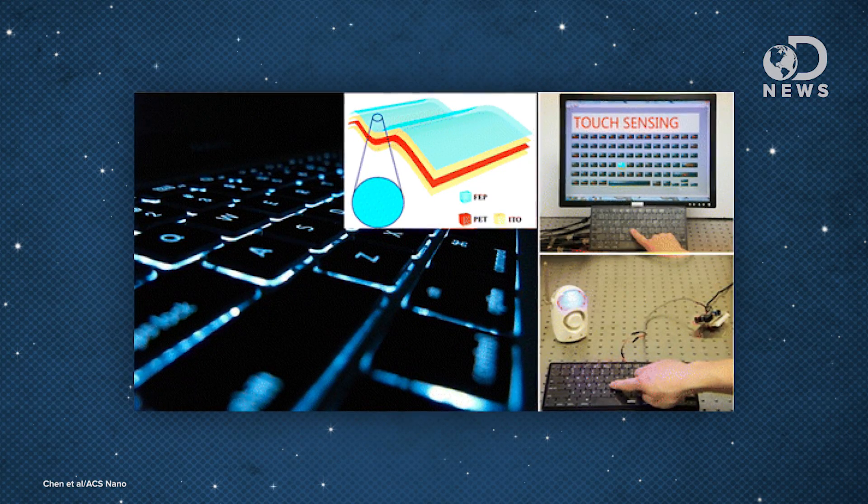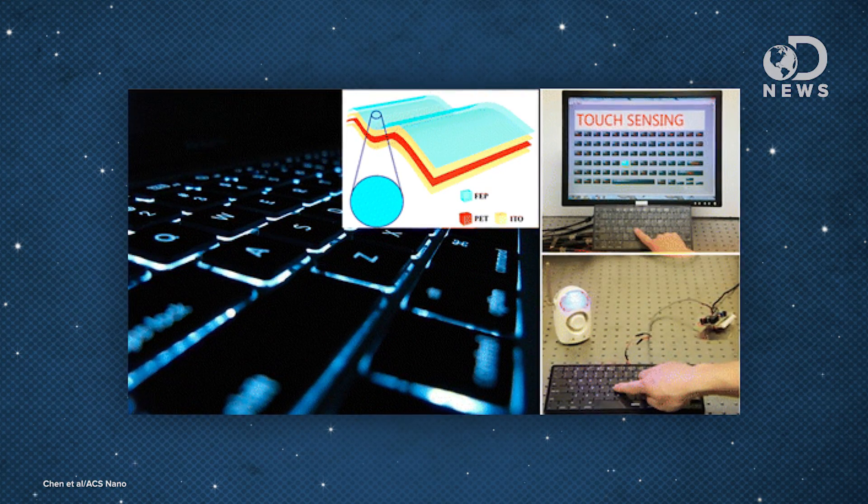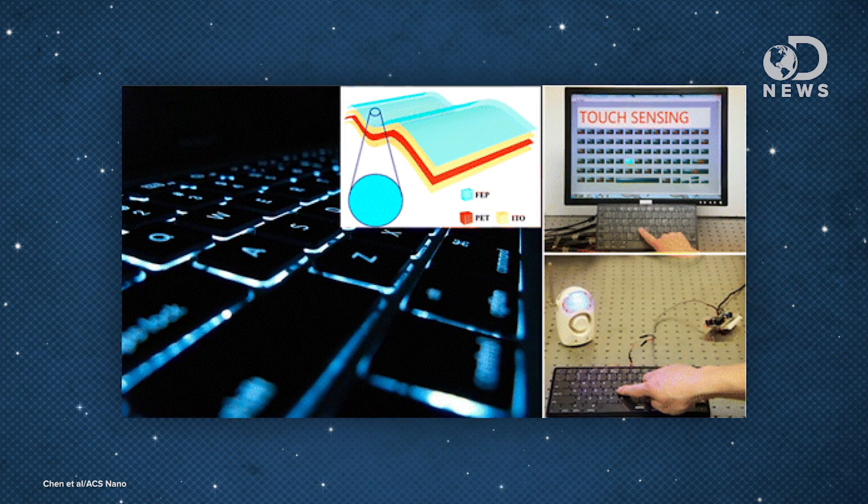Someone could know your password, but if they tried to type it on a smart keyboard, it wouldn't work. Sensing the specific keystrokes of its owner, it would lock out the attempted intruder, alerting you to the attempted breach while also recording and identifying the intruder.